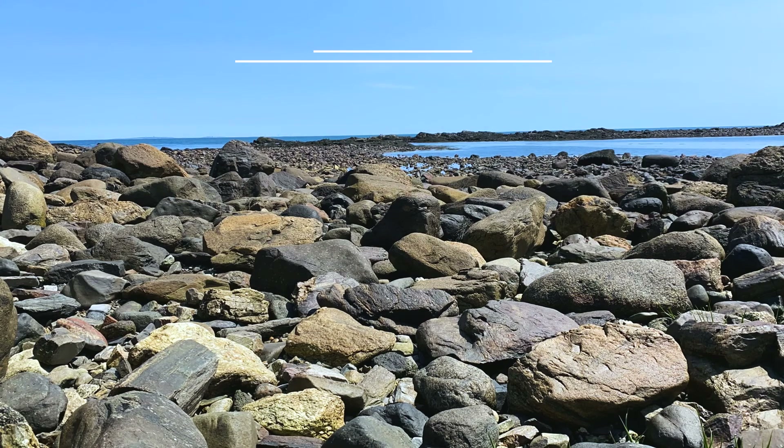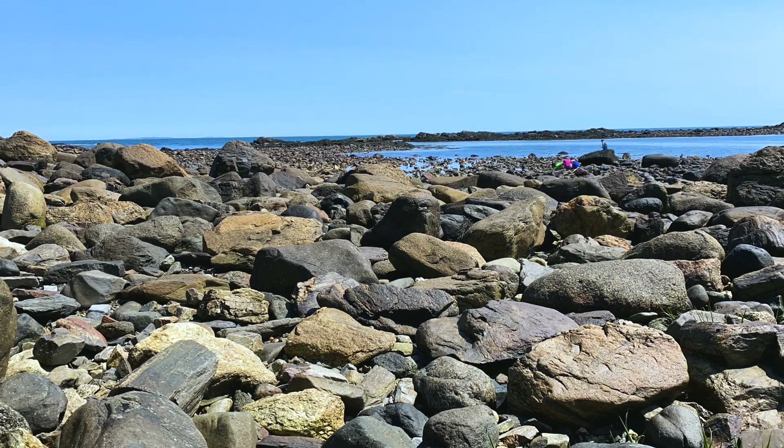Are you planning a trip to visit the rocky shore and explore the tidal pools? Consider these helpful tips as you prepare for a fun day out on the rocks.